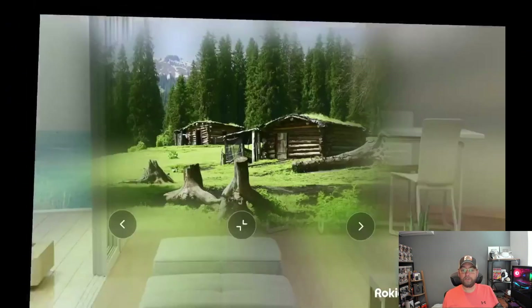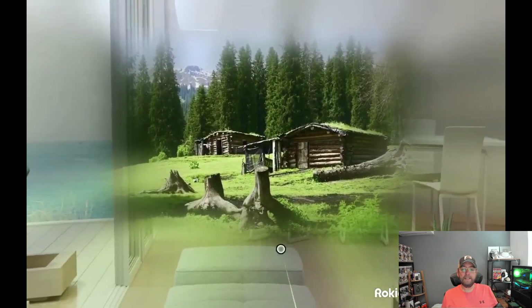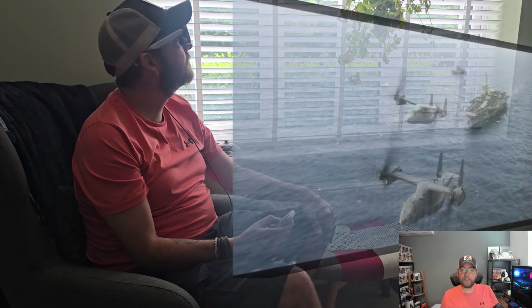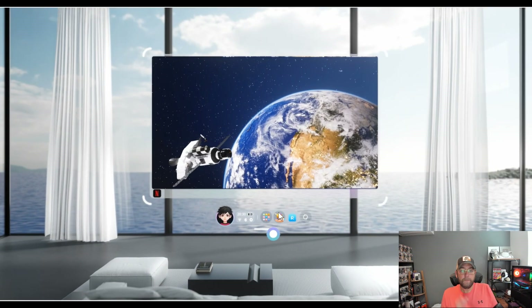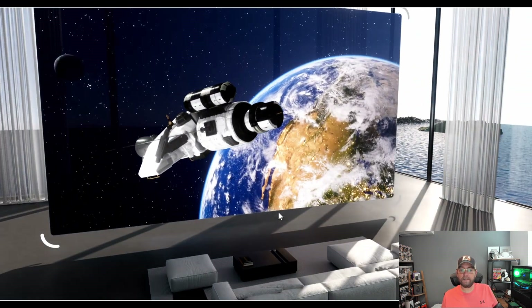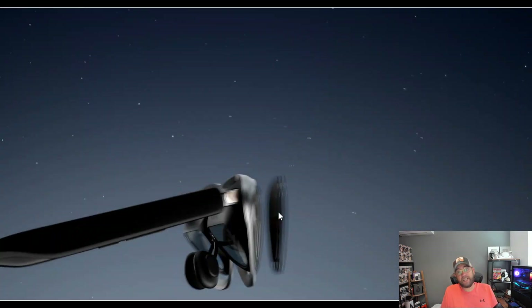It supports 3D and spatial video — play 3D content and view spatial photos and videos shot on devices like the iPhone 15 Pro. It comes with a touchscreen and ray-casting pointer for intuitive and natural control. Founded in 2014, Rokid started mass-producing consumer AR glasses in 2020. The Rokid AR Spatial is their third-generation product, showcased at CES 2025 in the USA, at one-fifth the price of Apple Vision Pro.